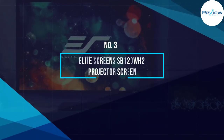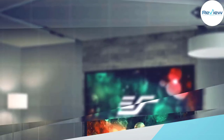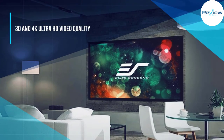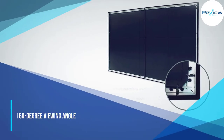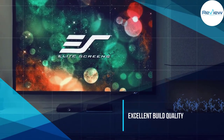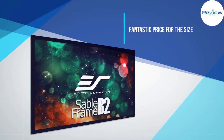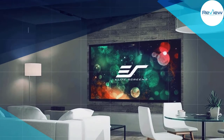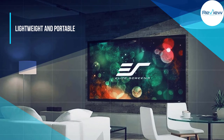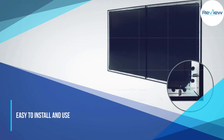Number three: Elite Screens Sable Frame B2 92-inch 16:9. The frame is your best bet, with a total viewing space of 49.1 inches high and 80.2 inches wide. The B2 is capable of handling both active 3D and 4K Ultra HD video quality. The 160-degree viewing angle screen is easily set up with a tension rod and spring system that can be attached to a wall with included hardware. The excellent build quality ensures no wrinkles, creases, or curling. Featuring Elite's award-winning CineWhite technology and a 1:1 gain, the B2 offers a full black back surface.